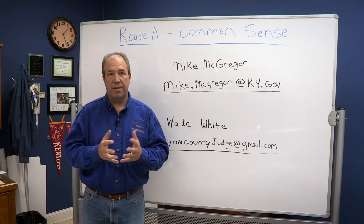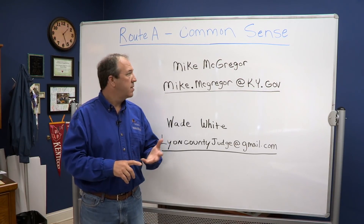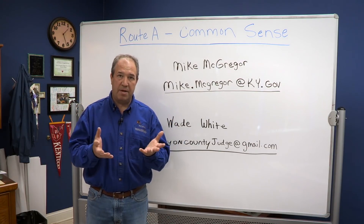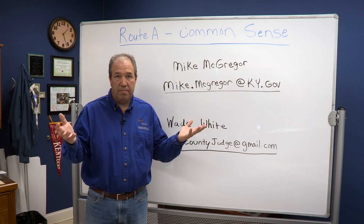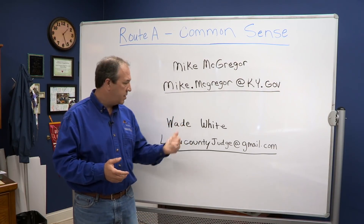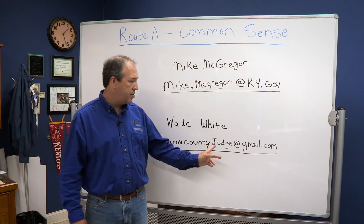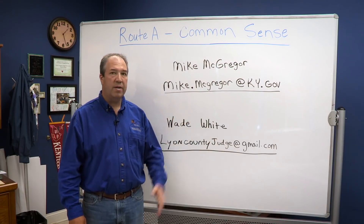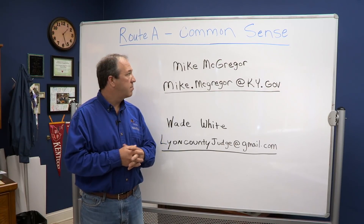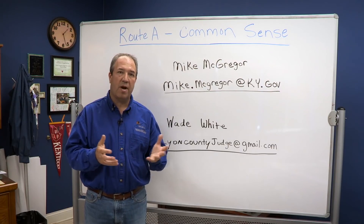Folks, this is what we need to do. This is your chance to speak out whether you like Route A, B, or C. Mike McGregor — he works for the state transportation department — he agreed to allow us to send emails to him stating which route we want. His email address is mike.mcgregor@ky.gov. Send him one and send me a copy if you don't mind to lyoncountyjudge@gmail.com. This is the way that we speak out. He will forward it up to whoever he needs to in Frankfort. Mike's worked with us a great deal — great guy — but he does need to hear from us on which route we would prefer. Thank you.